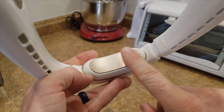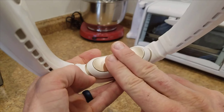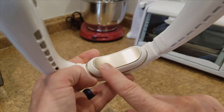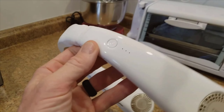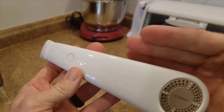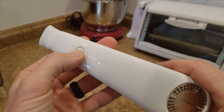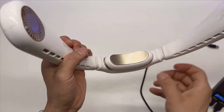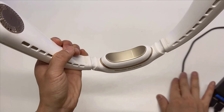To wrap it up, the Taurus Coolify neck air conditioner is a highly recommended product for anyone in need of immediate cooling relief. Whether you're battling the summer heat or needing to cool down after a workout, this device has got you covered. Thank you for watching this video, and I hope you find this review helpful in making an informed decision.